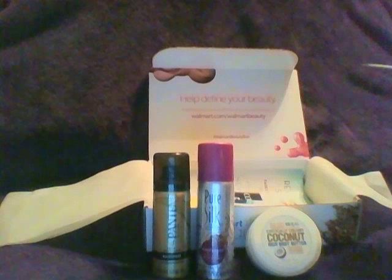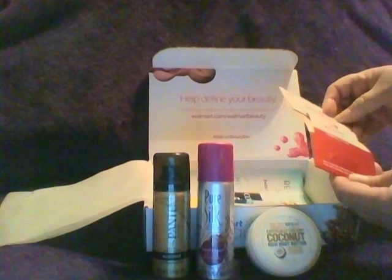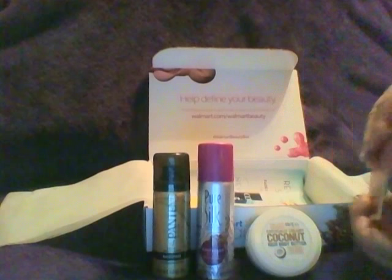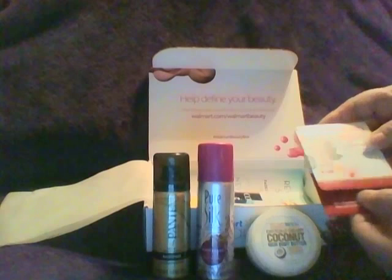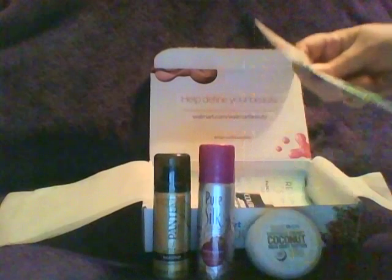I got a little packet of Burt's Beeswax Renewal Intensive Firming Serum, 0.06 ounces, and then Centrum vitamins — just 2 mints.